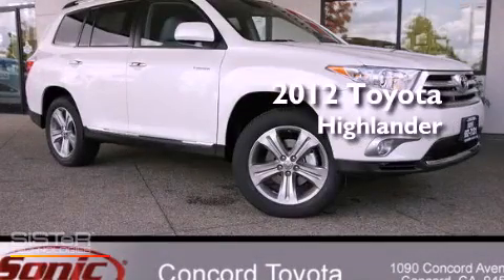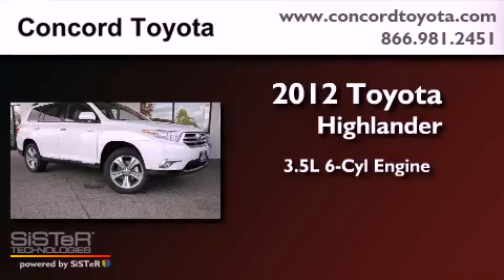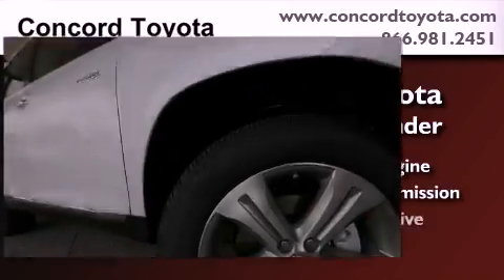This is a brand new 2012 Toyota Highlander. It has a 3.5-liter six-cylinder engine, an automatic transmission, and all-wheel drive.